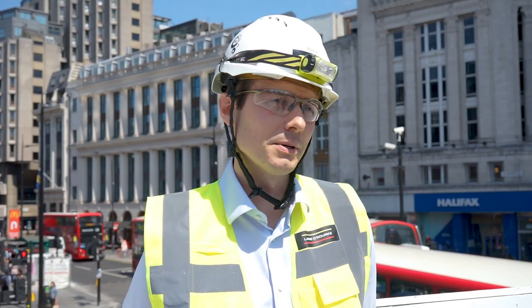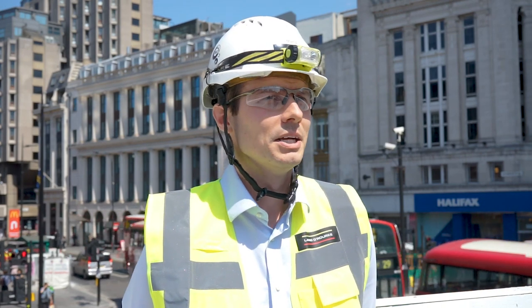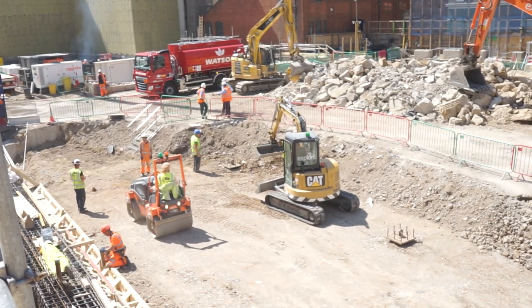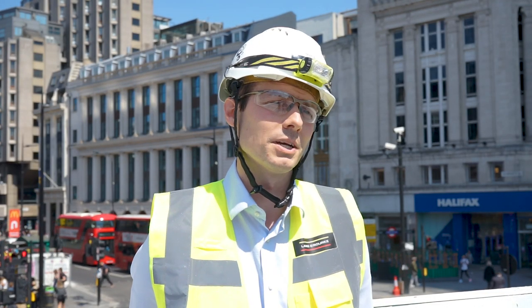We've got Oxford Street to our northern boundary, which is constantly busy with pedestrians and tourists, and Charing Cross Road is a constant access point for vehicles. This whole area is going through huge regeneration now, and being part of that is fundamentally important to me. It's one of the reasons I enjoy working here — it's a unique opportunity that isn't going to present itself again.